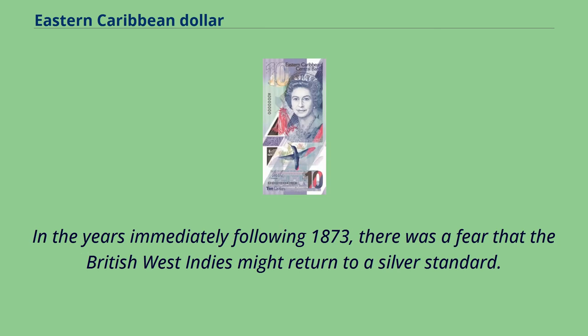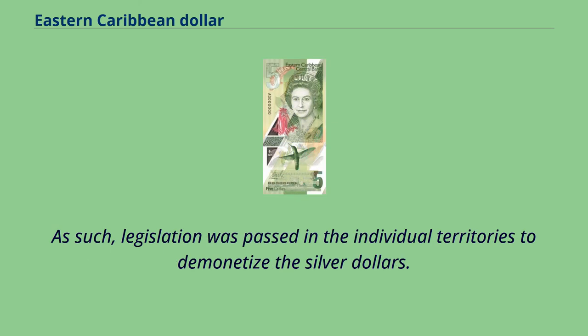In the years immediately following 1873, there was a fear that the British West Indies might return to a silver standard. As such, legislation was passed in the individual territories to demonetize the silver dollars.